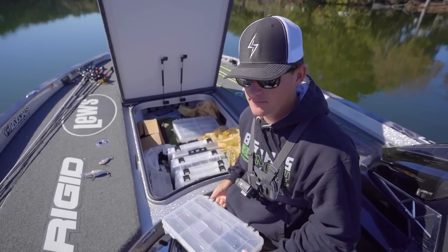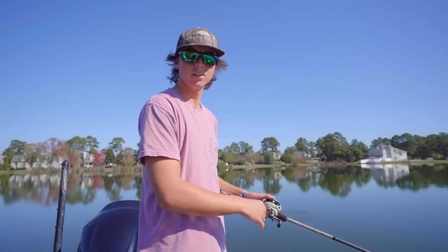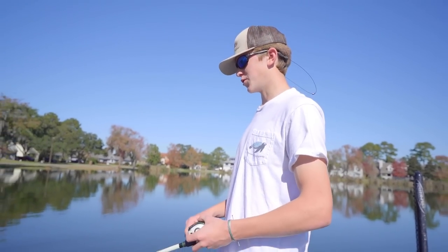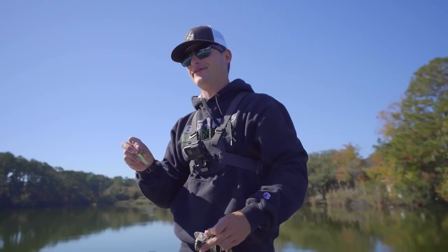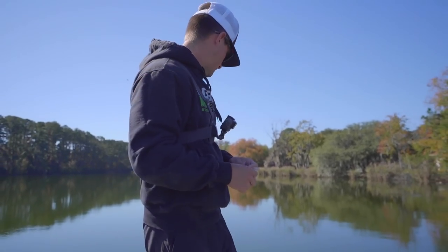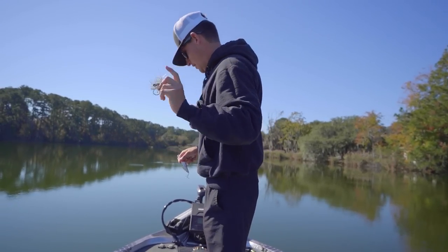Y'all comfortable? Y'all good? Once I get all this on — you guys chilling? Just chilling. What are you throwing? I'm throwing a Rattle Trap — blue and yellow. Sweet. We'll put a summer crawl, Rage Crawl, on the back of this.